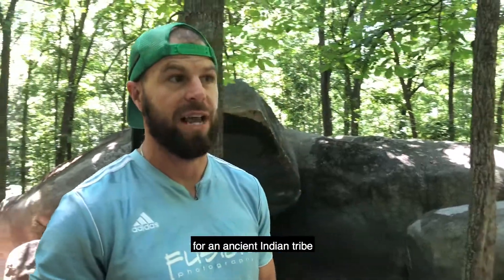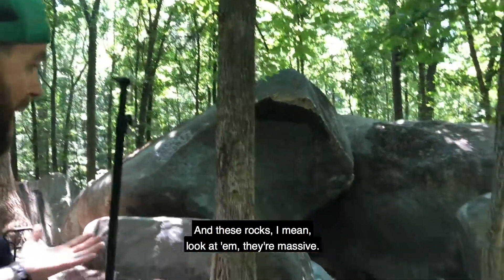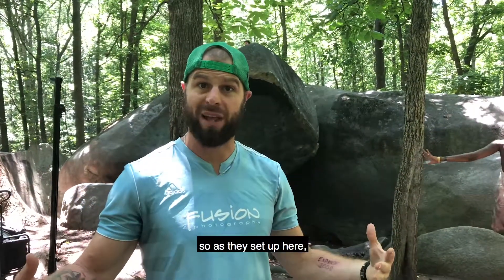It's a 10,000 year old burial site for an ancient Indian tribe who used to live here. And these rocks — I mean look at them, they're massive. There's caves around the backside of them, and if you hike down here there's like a creek where they have their original dwelling.